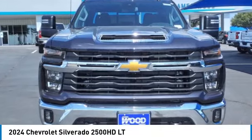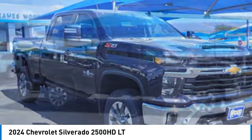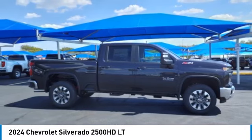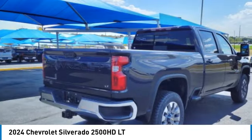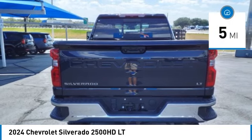You are going to love the 2024 Silverado 2500 HD. This pickup truck pulls unlike any other. This vehicle has less than 100 miles. Here are some of this vehicle's great options.